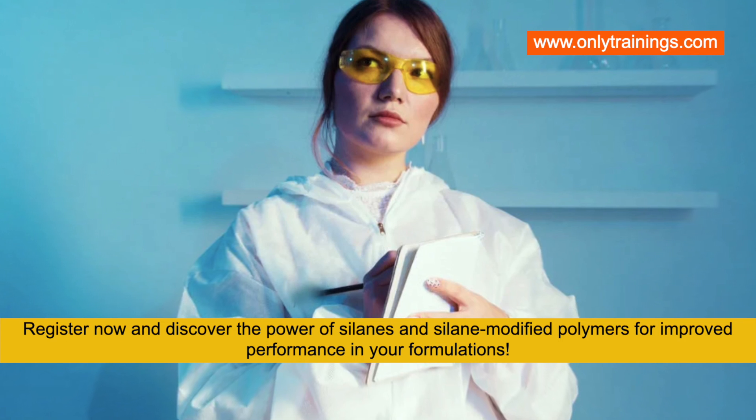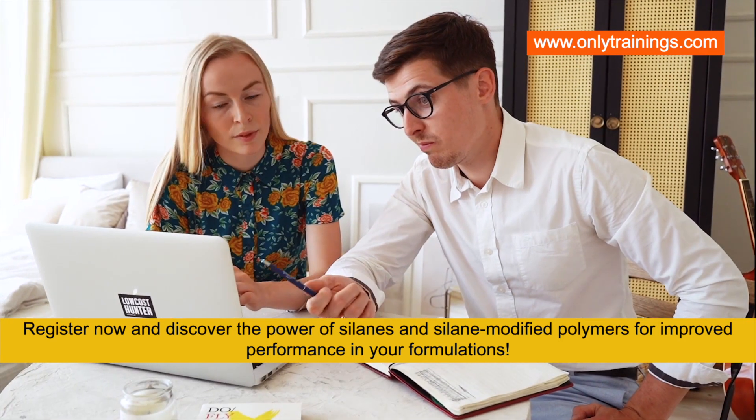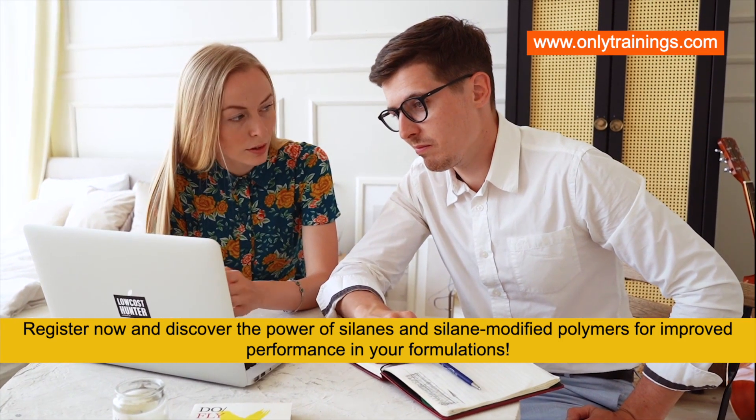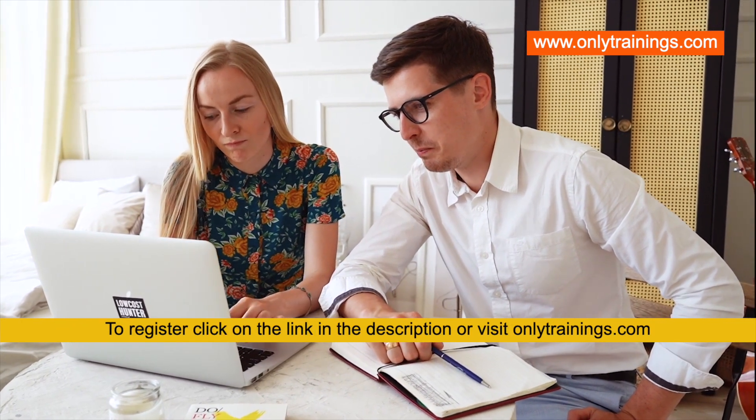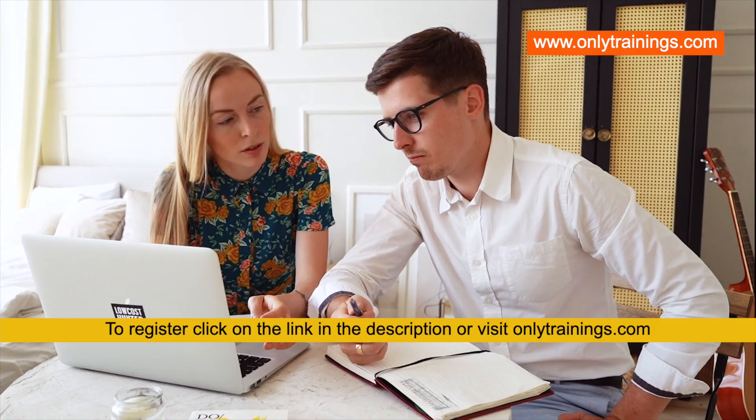Register now and discover the power of silanes and silane-modified polymers for improved performance in your formulations. To register, click on the link in the description or visit onlytrainings.com.